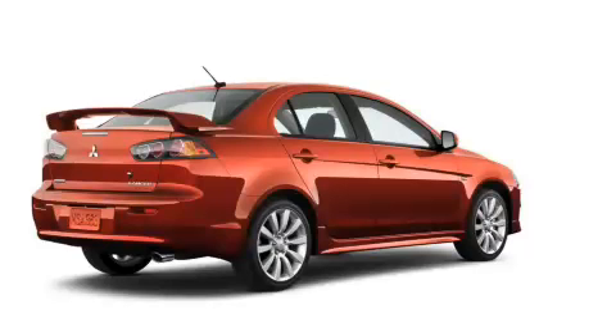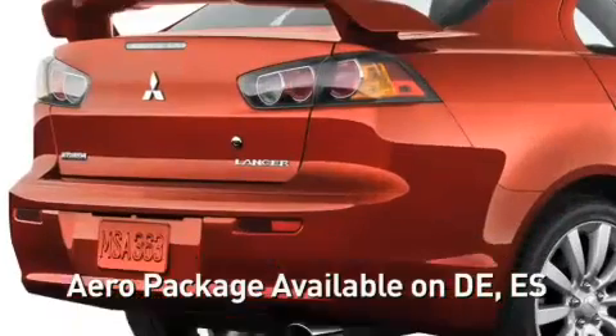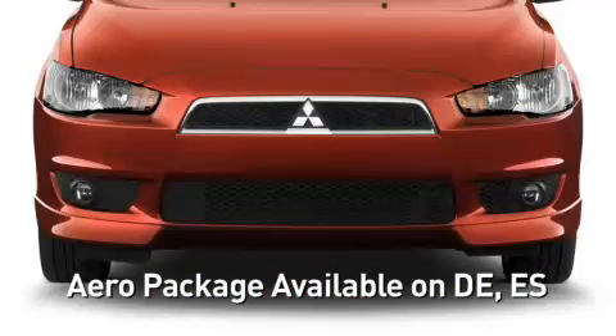The Sport Aero package, available on the DE and ES, adds a rear-wing spoiler, exhaust finisher, front air dam, and fog lights.